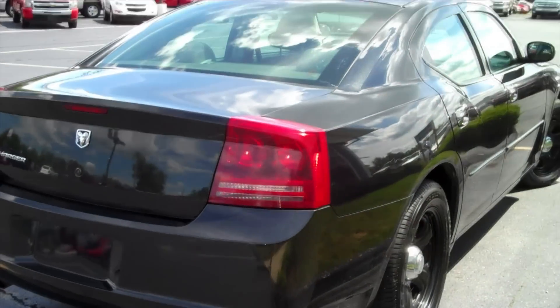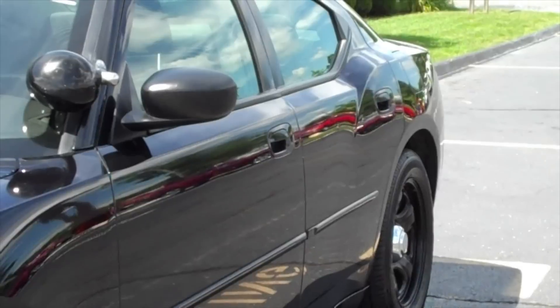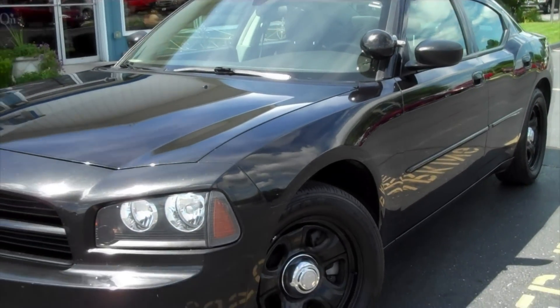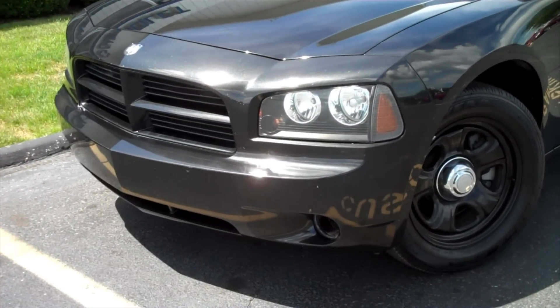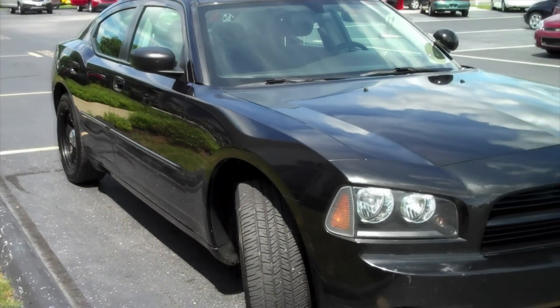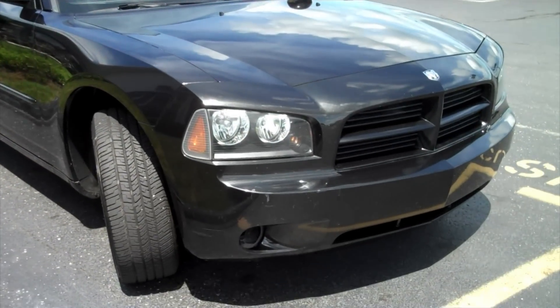It was never used in high-speed chases or for patrol or anything like that. The officer was also able to choose where and when the car needed service, which was done by the original dealer. And it shows — you can see how well this car was taken care of. The brakes are good, there's plenty of tire tread, and the engine runs excellent.